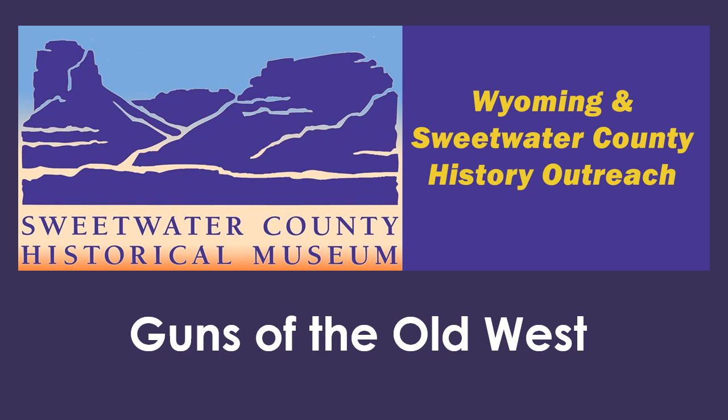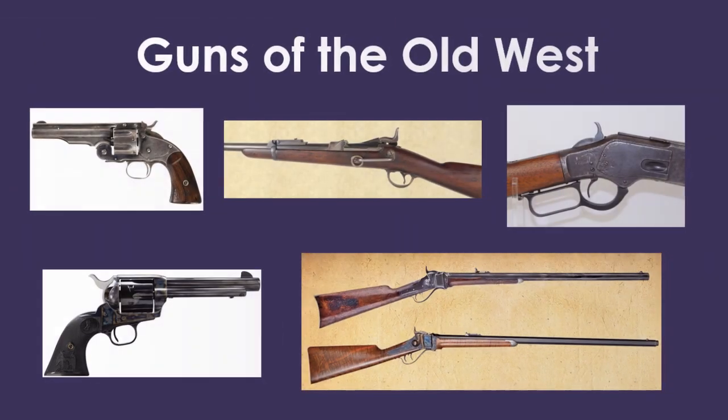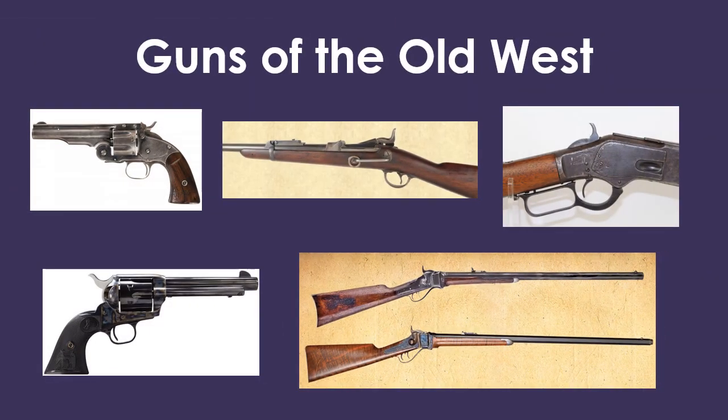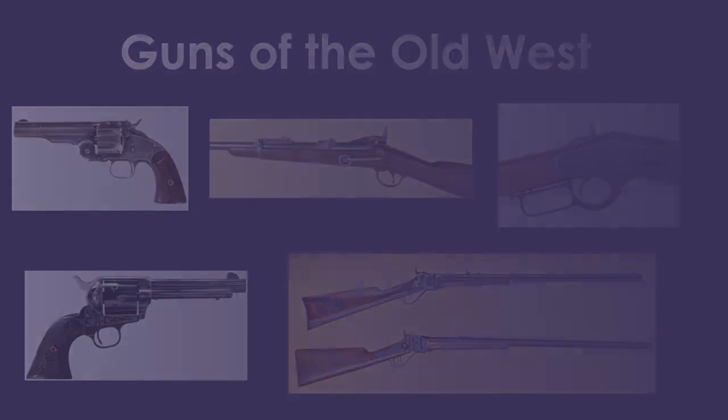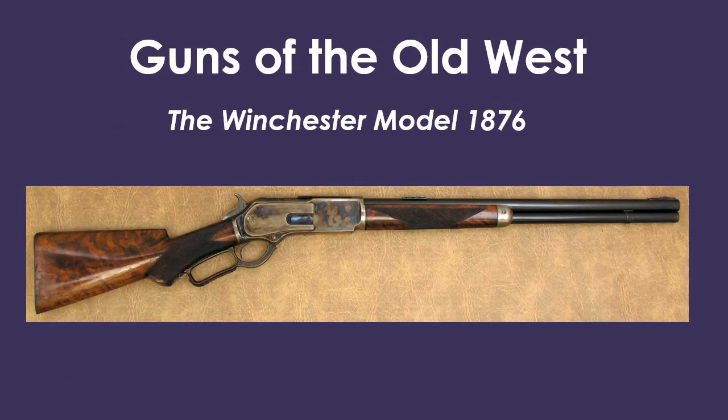Welcome back to Wyoming and Sweetwater County History Outreach. Today we are continuing our series within a series, Poundings of the Old West. Our subject: the Winchester Model 1876.